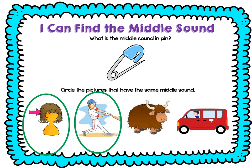Yak: Y-A-K. No, that has A. Let's try van: V-A-N. No, that has A.